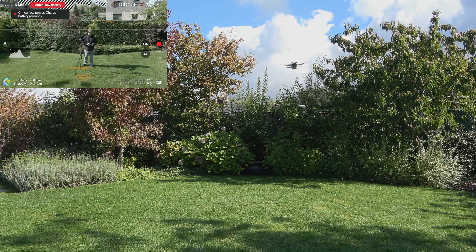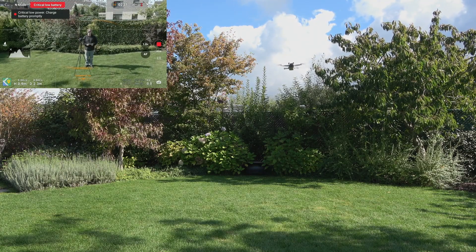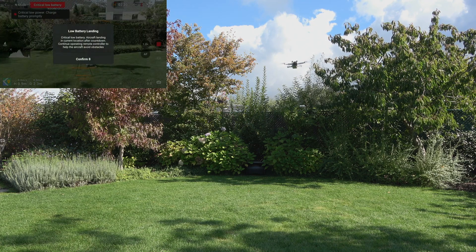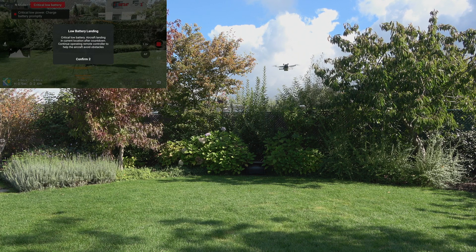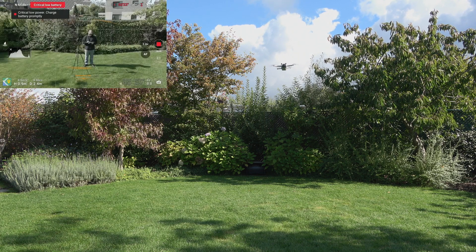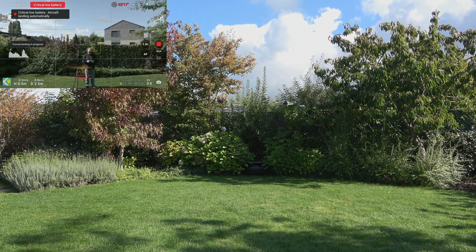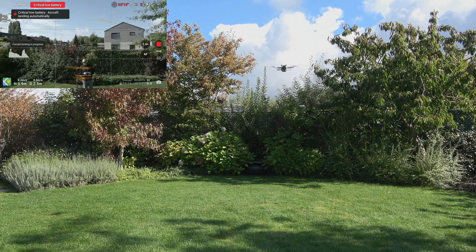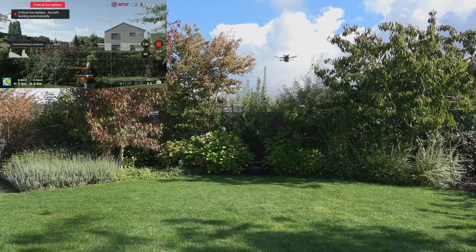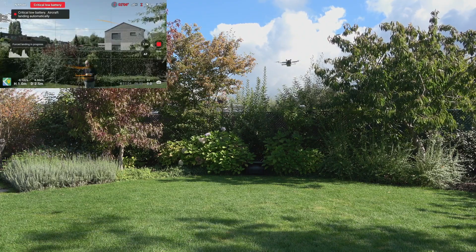Now we're getting the warning for a critical low battery, which is really annoying when you're specifically testing this, but of course very useful to make sure you get home safely. It's starting to force a landing, but I'm going to keep it up. We're at 8% — I'm going to hold it there all the way until 5%.